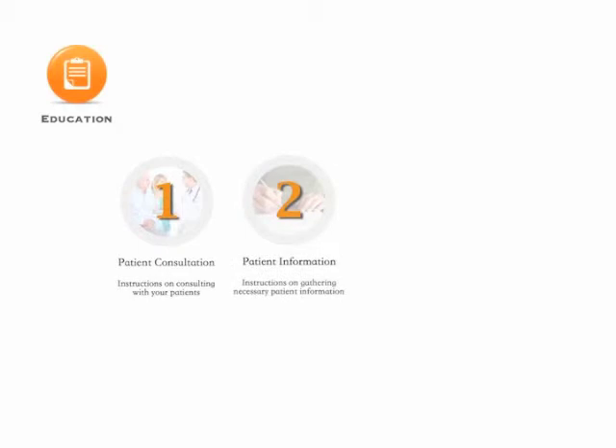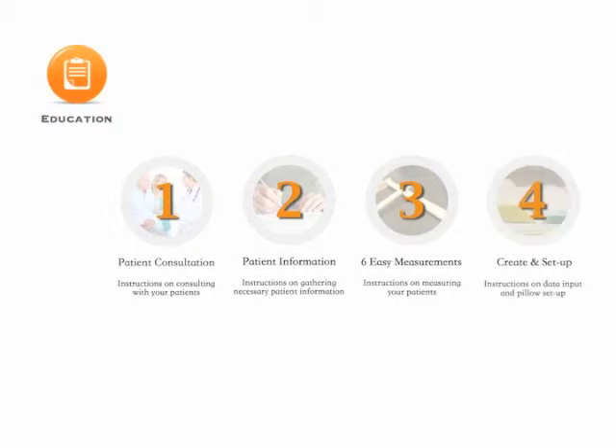Education. You or your staff can learn about patient consultation, how to gather patient information, how to take six specific measurements, and how to create and set up the functional pillow. You can find instructional videos and guides to help you along.